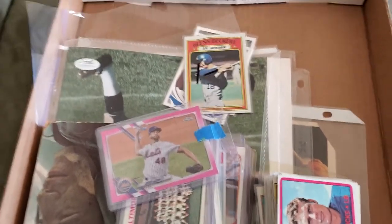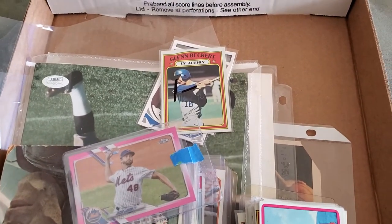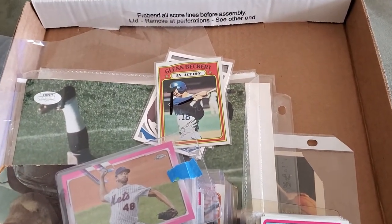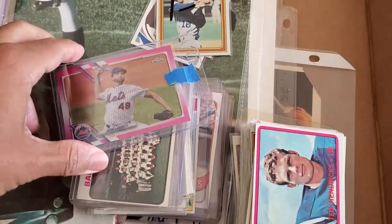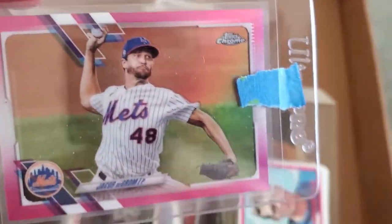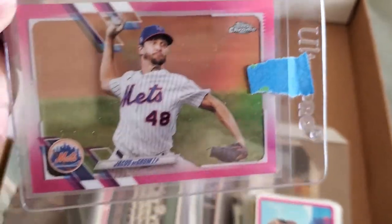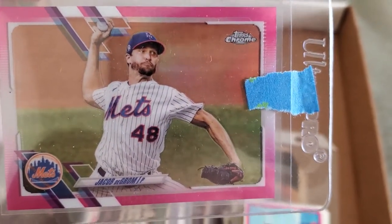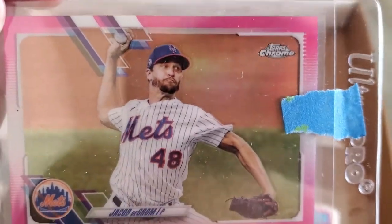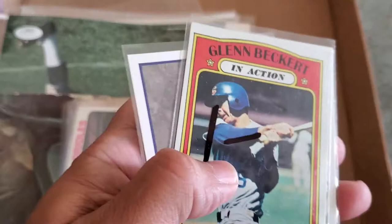Hey guys, TT and Mike here coming at you with a flea market video. I went to the flea market this past Thursday — also went last week but this video is about what I picked up this past Thursday plus an eBay pickup. I picked up this pink refractor Jacob deGrom 2021 Topps Chrome card. In total, the purchase and shipping came out to about four bucks and change — love that card, love Jake.